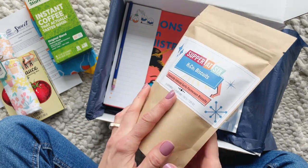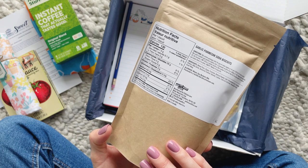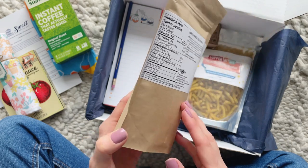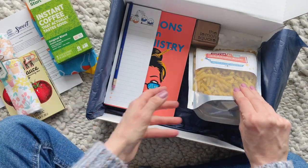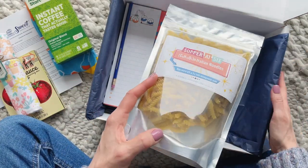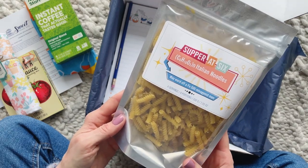Next up we have a package of soda biscuits. The packaging was totally throwing me off at first — I didn't know if it was an actual brand or special packaging, but this is actually from Walton Wood Farm, a brand that they work with often. I think they did special packaging just for the box.